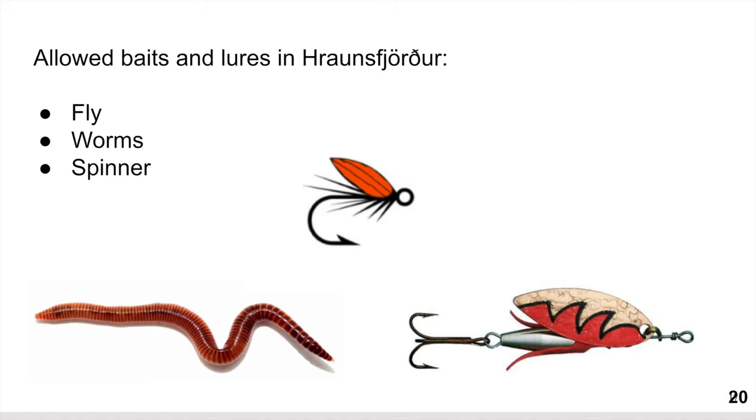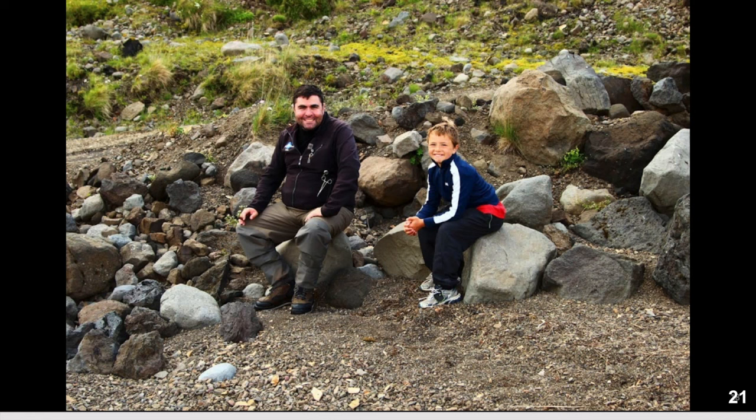Allowed bait in the lagoon includes fly, worms, and spinners. The fishing season starts on the 1st of April and you can catch fish until the 13th of September. Fishing hours are from 7 a.m. to 11 p.m. It is allowed to fish in the stream that runs into the lake.